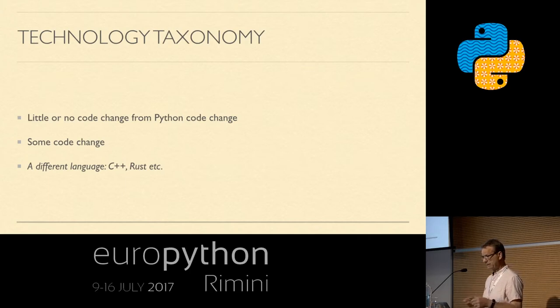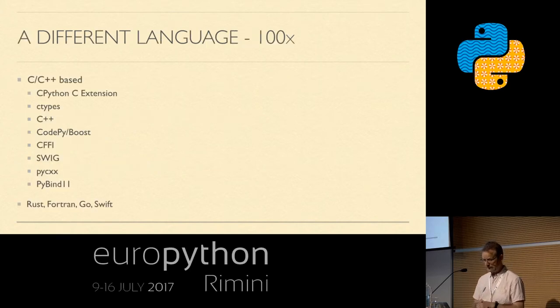The third alternative for really high performance is to write in a different language, like C++ or similar. This is where you typically get 100x performance improvement or even better. Options include the original CPython C extensions, various other C/C++ based projects, and also Rust, Fortran, Go, and similar. I'm going to focus on three C++ based approaches: writing a C extension, CFFI, and PyBind11.